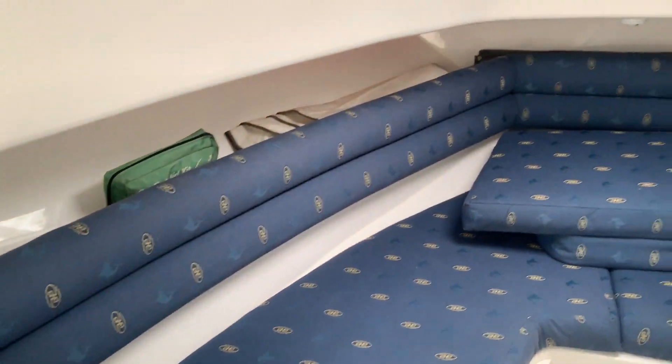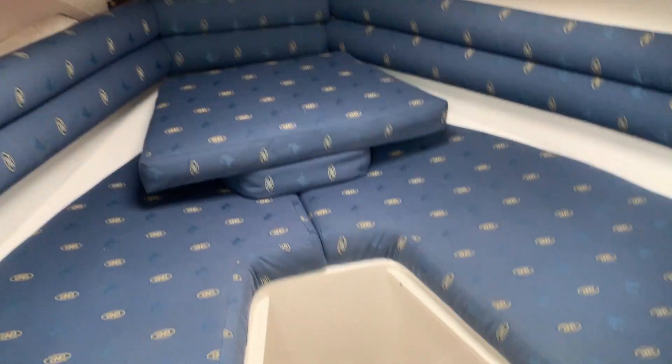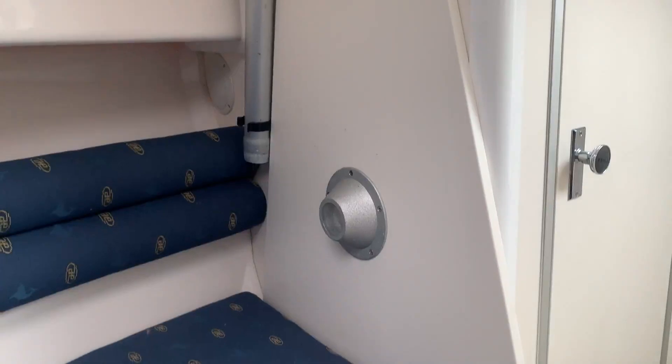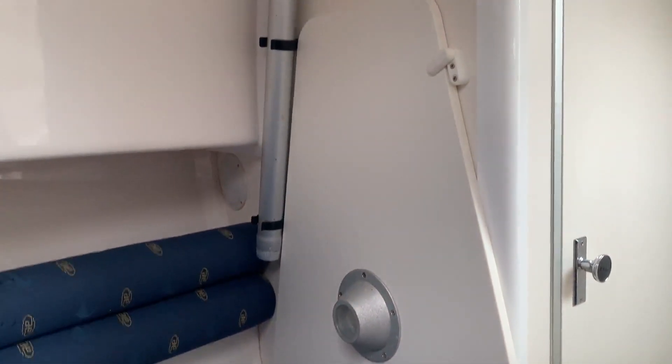There are window covers as well, and a nice opening hatch which makes it light in here. We have storage for the saloon table, and the infill, which also doubles up as a cockpit table — you can see photographs for that on our webpage as well.